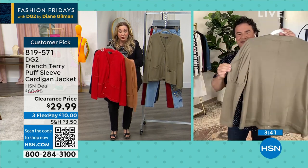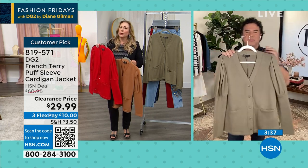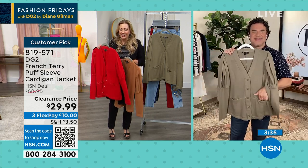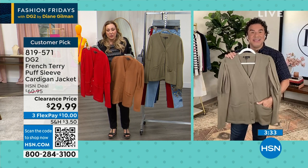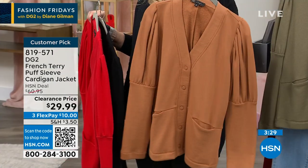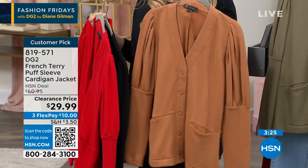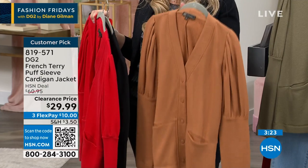Honestly, at $60.95 I was like, I've got to have it. But at $29.99, think about 4th of July — a little white tank and your Bermuda shorts, how Americana that is. I really love the sage too. If you have camo, this is going to go back with all of that. And this is, by the way, winter, spring, summer, fall. This is not a buy-now-wear-now-and-that's-it item. This is a four-season item as well.